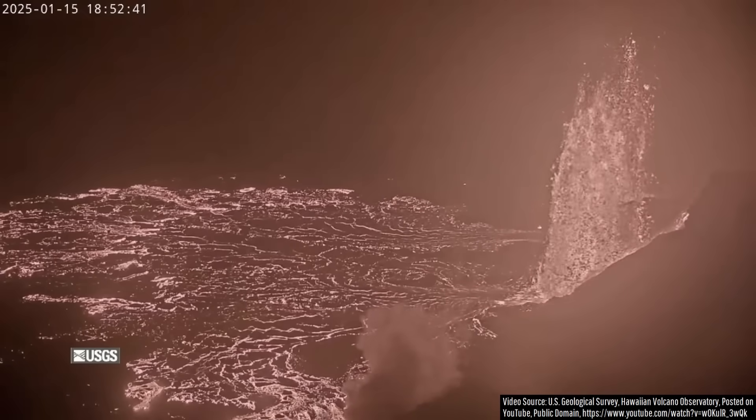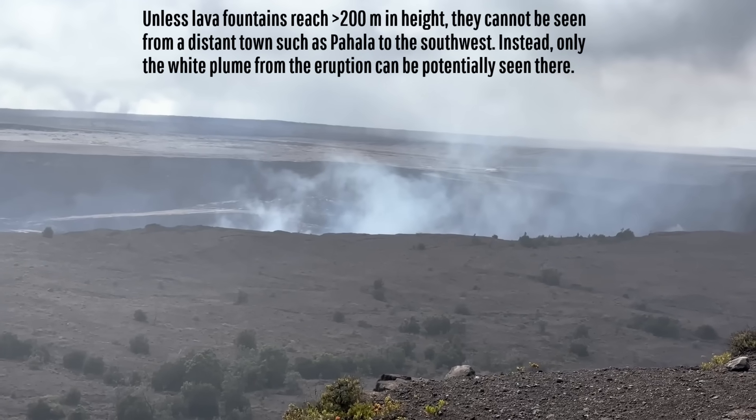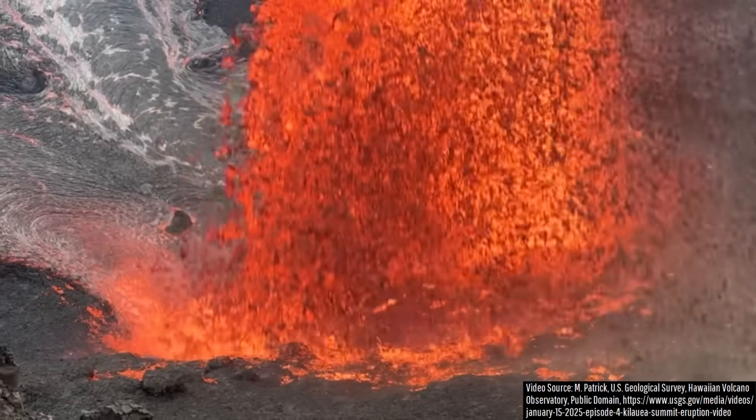While this isn't enough to overtop its overall caldera rim, meaning it still can't be seen at a town far away from the volcano, it still represents Kilauea's tallest lava fountains of the 21st century.